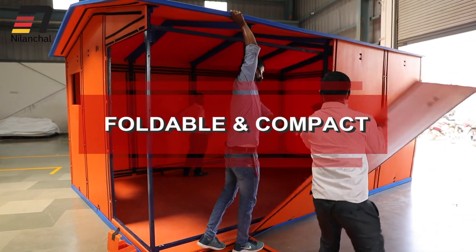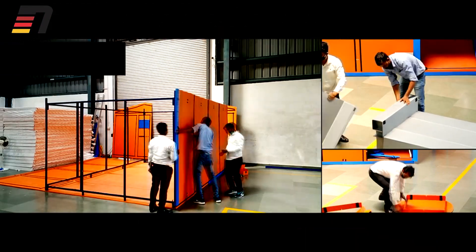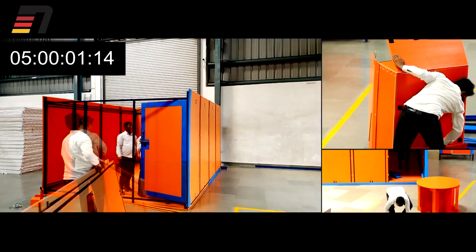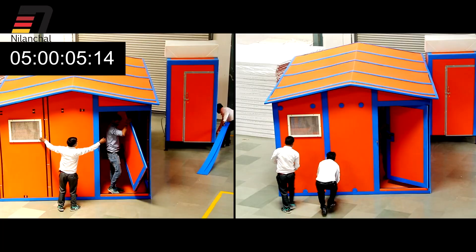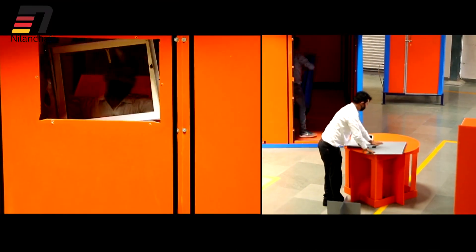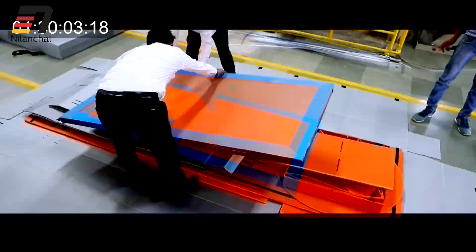Foldable and compact in nature, it can easily be assembled anywhere in 5 hours, and can be dismantled, folded and repacked in boxes in 90 minutes to shift to another place.